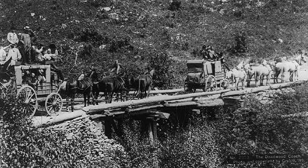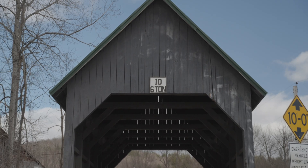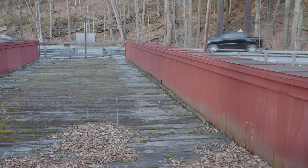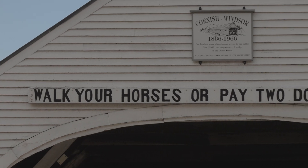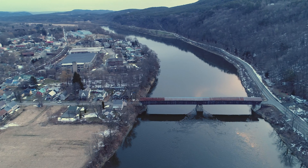Why were bridges covered? Many people think the reason bridges were covered is so that horses wouldn't get spooked as they crossed, looking at the water below. However, the actual reason is much simpler — bridges were covered so they weren't exposed to the elements. Bridges exposed to the elements would deteriorate much faster and would be completely gone after 20 years or so, whereas covered bridges built back then are still standing almost 200 years after they were built.